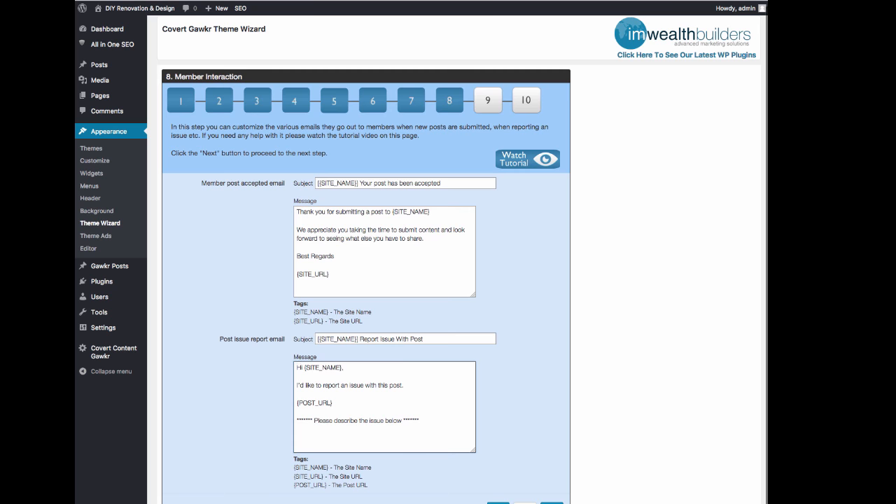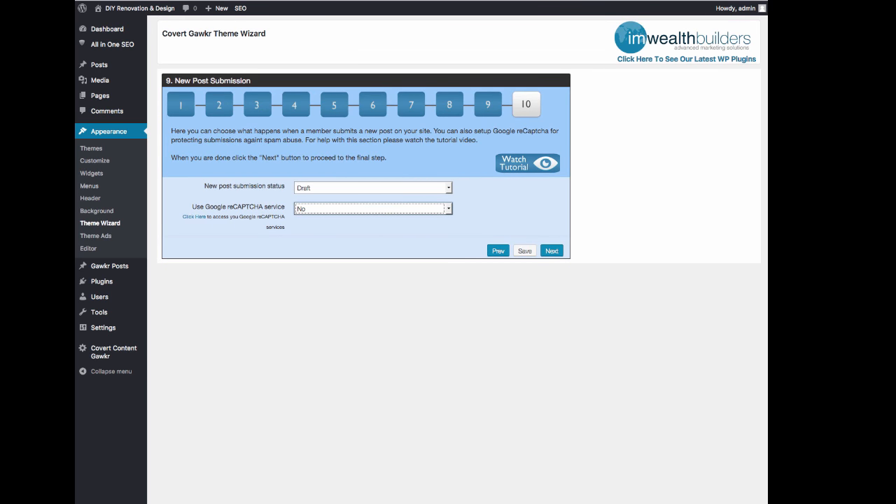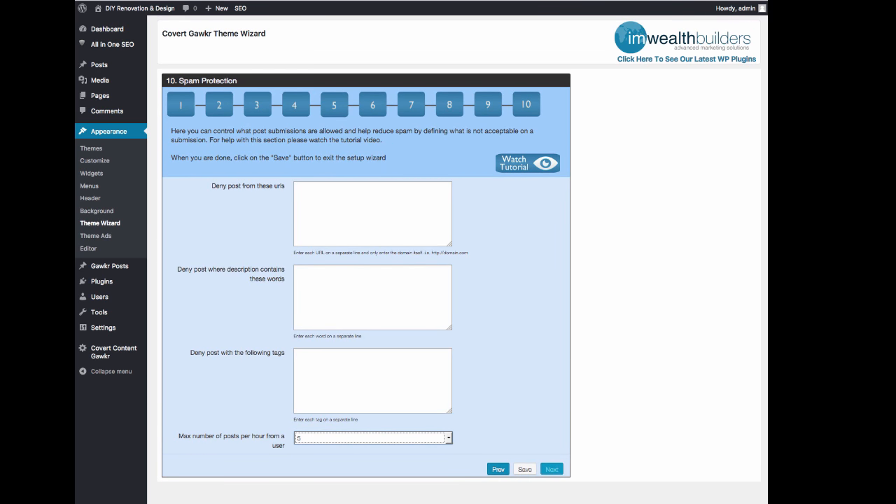There are also emails that can be sent to members when their new posts are accepted — you can put some ads in there as well. And you have settings for denying posts from certain URLs, denying posts with certain words, and so on and so forth. Lots of great stuff in here that is very easy to set up.